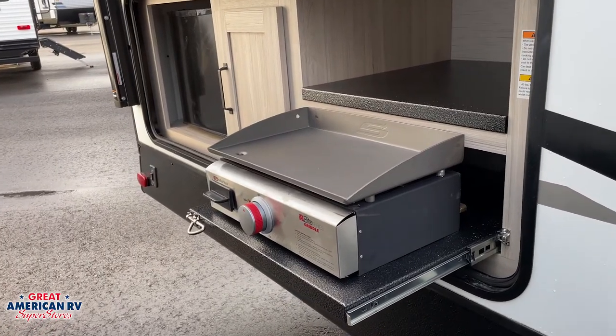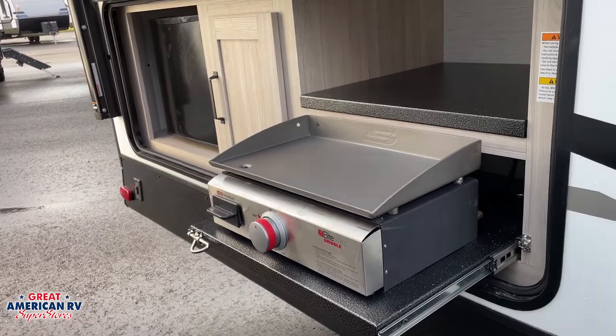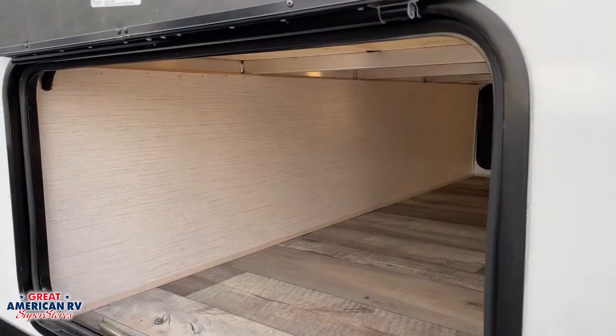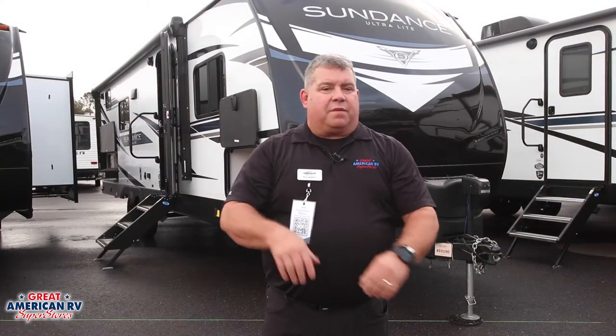The Heartland Sundance 265BH has a lot of great outdoor features. It's got a nice outdoor kitchen with a refrigerator, some storage, and a griddle — not two burners, a griddle. Works great for doing breakfast, lunch, whatever. There's big pass-through storage with tons of room, a nice big awning, and heavy-duty steps so you don't feel like you're about to flip off the camper going in and out.